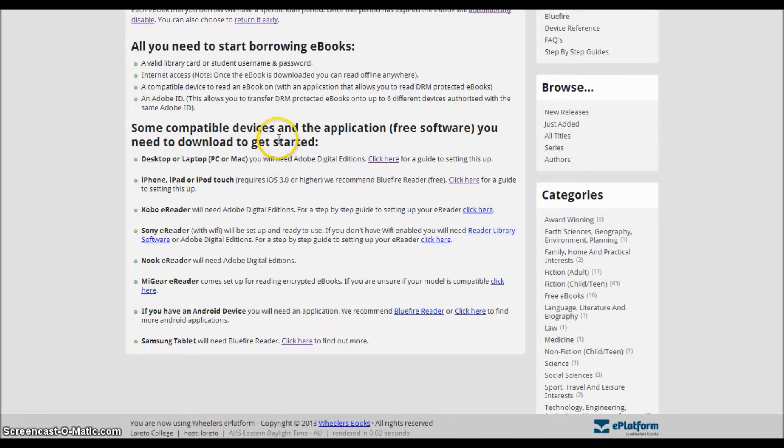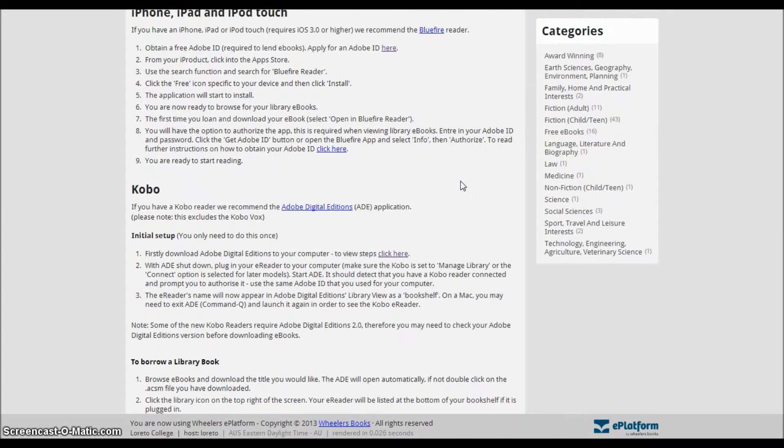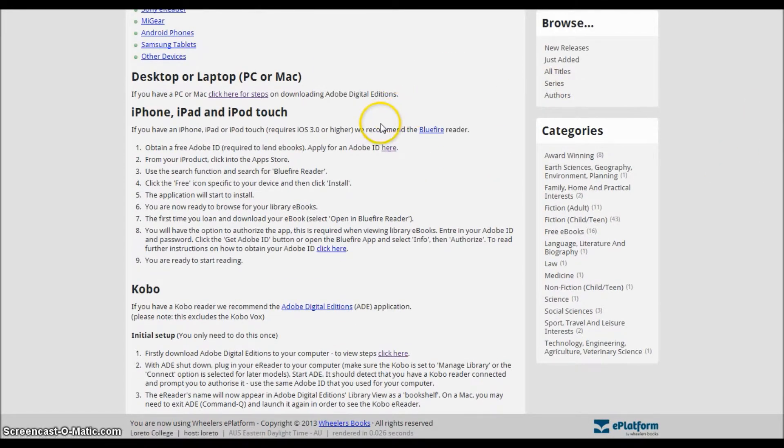The best way to go from here is to decide which device you'll start using first. If you own an iPad for instance, you can scroll down to the list of compatible devices and click on the appropriate link. You will then be required to follow the instructions that correspond to your device. The type of eBook reader software required is different for some devices. For example, if you want to use your laptop, you'll need Adobe Digital Editions.